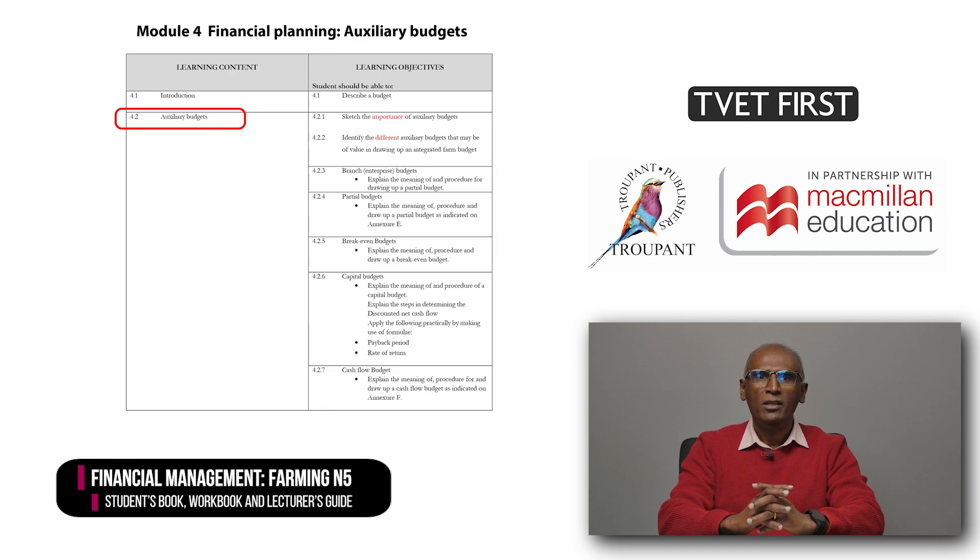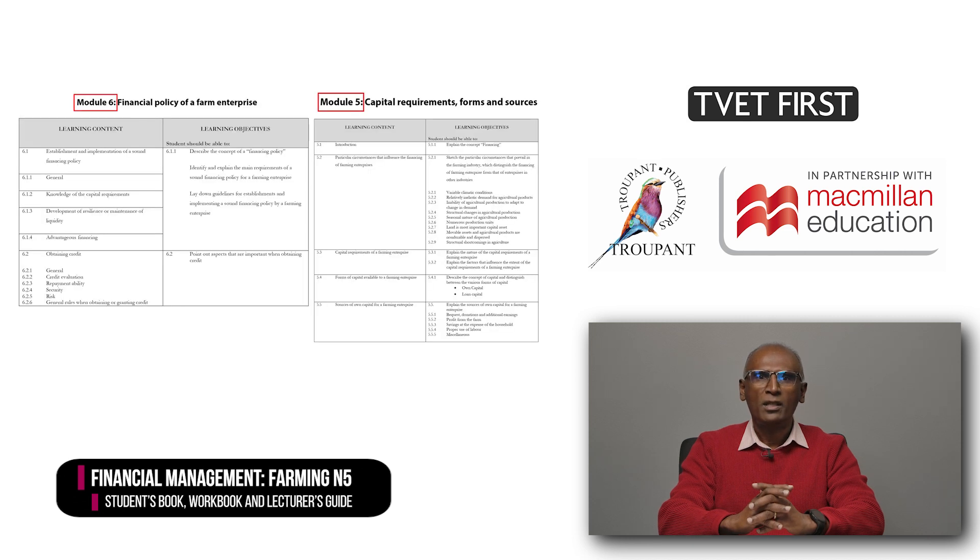Module 4 in the new curriculum corresponds largely to Module 3 on auxiliary budgets in the old syllabus. There are two new learning objectives relating to the importance and different kinds of auxiliary budgets. In the 2023 curriculum, Modules 5 and 6 on the capital requirements and financial policy of a farming enterprise correspond to the former Modules 4 and 5.